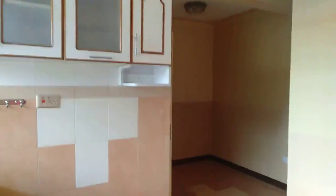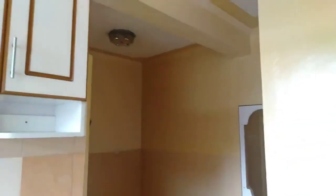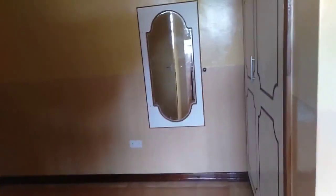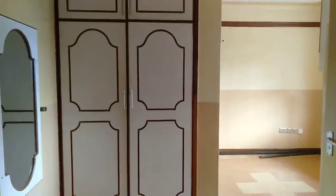One thing I like about this bedsitter is it has a bedroom-like area. If you want to convert it into a one-bedroom, you just put a curtain there. This is where you put your bed — if you check from this end, you can fit a queen-size bed. With enough lighting, here are the wardrobes. There's enough storage for your clothes.